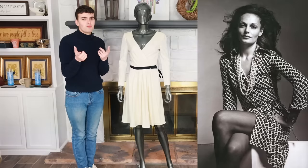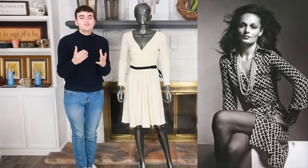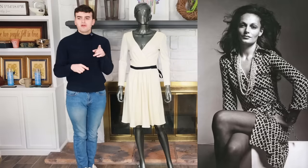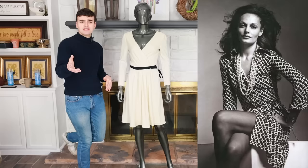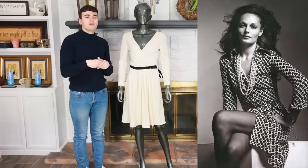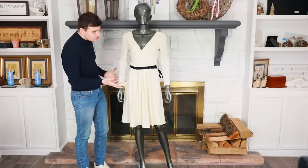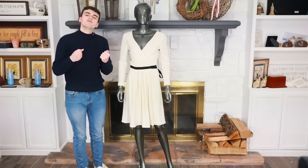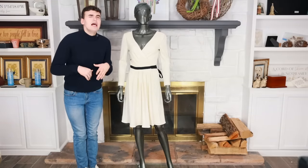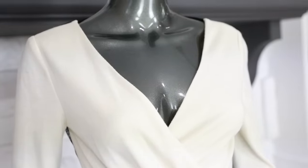If you guys don't know a lot about DVF, you should. She didn't essentially invent the wrap dress - that really came from Elsa Schiaparelli in the 1930s - but in the early 1970s Diane von Furstenberg came from Belgium or France, having been hanging around in Europe and also a princess at that point. She came to New York with a suitcase full of wrap dresses in a jersey fabric, and that shot her into a wrap dress empire. This dress ties into that old world 1970s jersey feel.